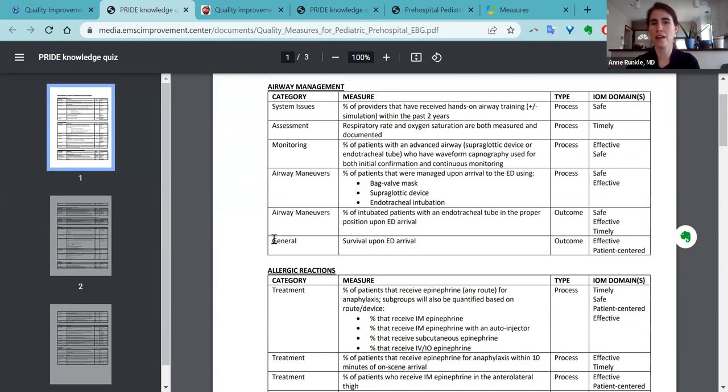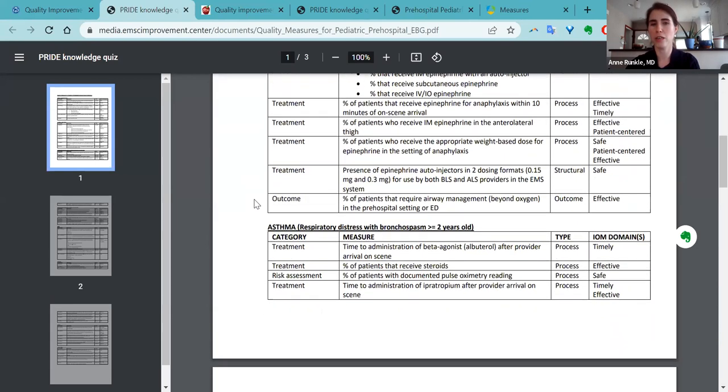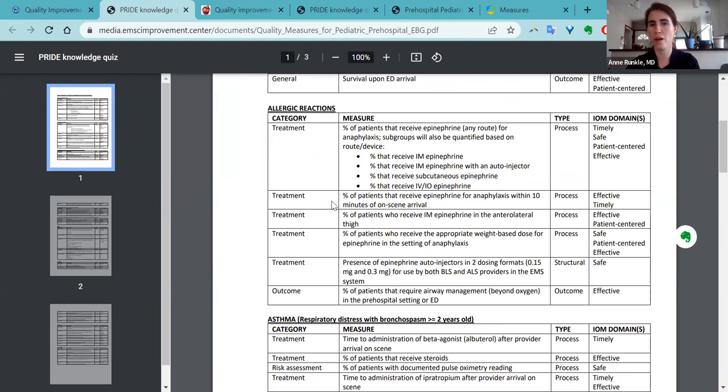These are measures that are going to be perfect for a pediatric specific QI or PI project. For example, if you want to make sure every kid with anaphylaxis is getting IM epi within an appropriate time, you could look specifically under allergic reaction. One of them is percent of patients that receive epi for anaphylaxis within 10 minutes of on-scene arrival — that's something that is measurable and achievable. These are very well-thought-out measures that could be used to actually improve pediatric care for your agency.